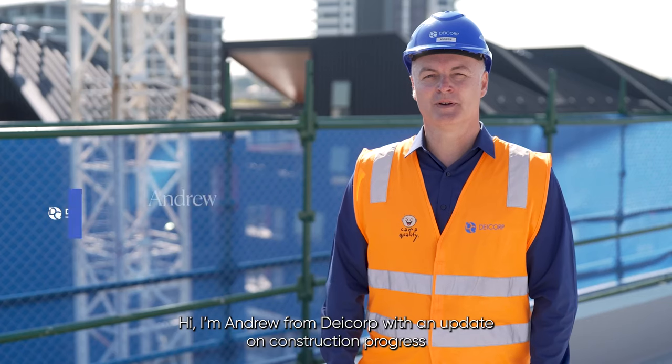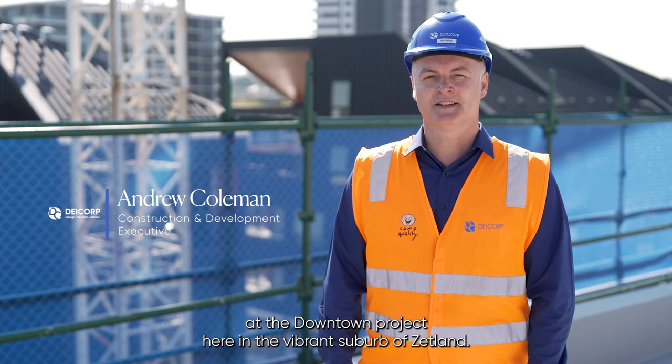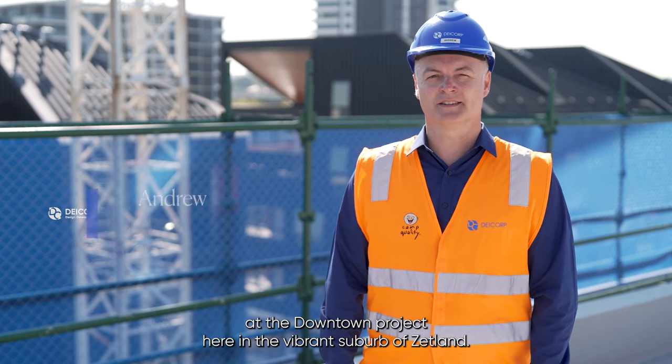Hi, I'm Andrew from Daycorp with an update on construction progress at the downtown project here in the vibrant suburb of Zetland.